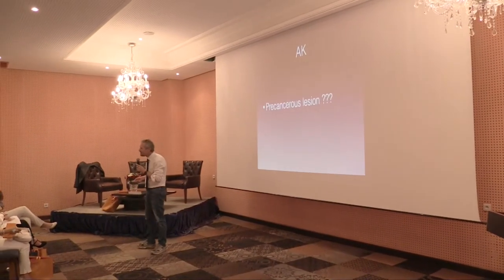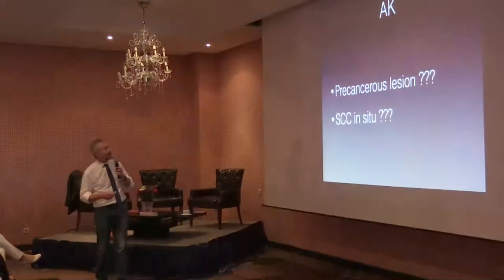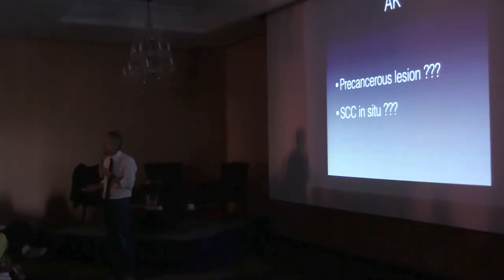Actinic keratosis — are they pre-cancerous lesions? Are they pre-cancer, or are they in-situ squamous cell carcinomas?